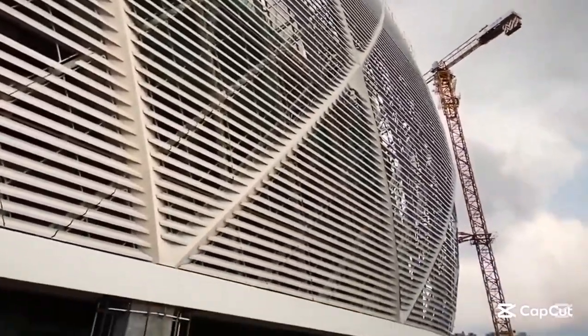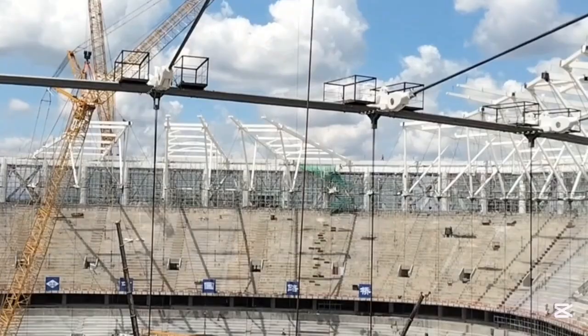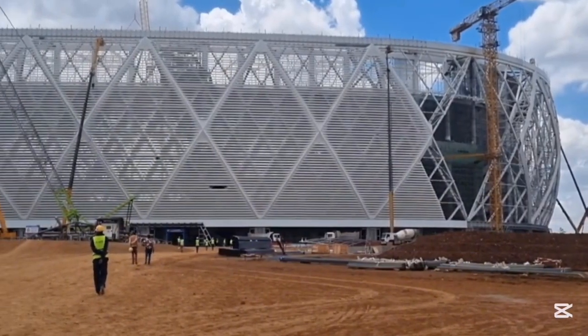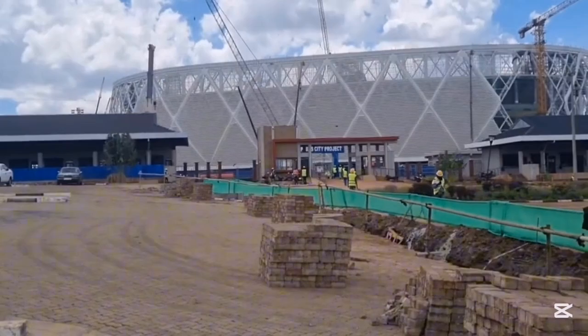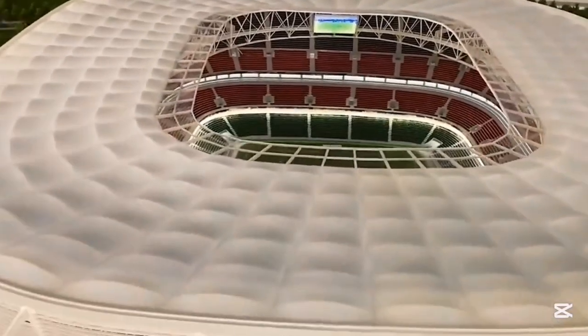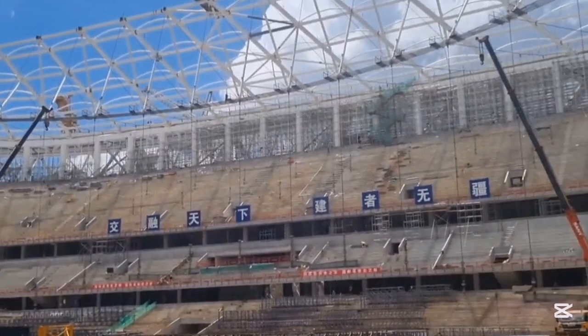In the heart of Nairobi, construction is moving at a pace few expected. Talanta Stadium, now over 70% complete, has quickly become one of the most-watched sports projects in Africa. Every new update reveals fresh progress and growing global curiosity.